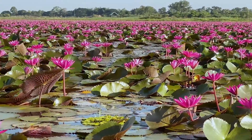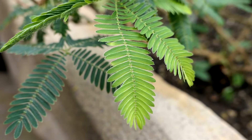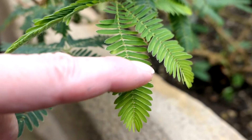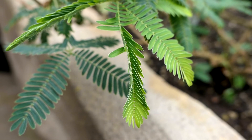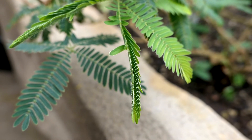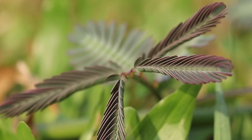While water lilies react to daylight, the leaves of the mimosa fold one after the other when subjected to mechanical stimuli, such as touch or vibration nearby, and the stem sinks. This serves to protect against possible predators. The successive folding of the leaves takes place like a chain reaction.